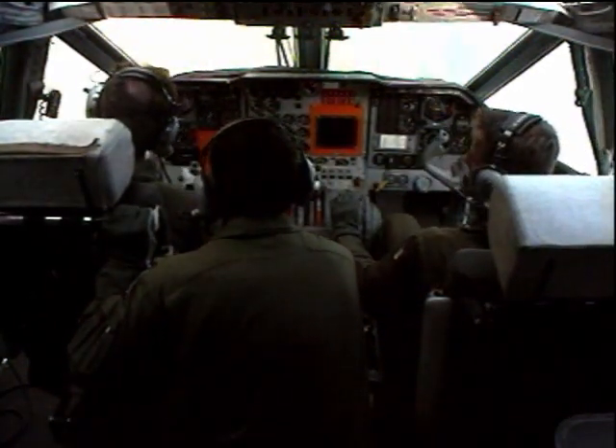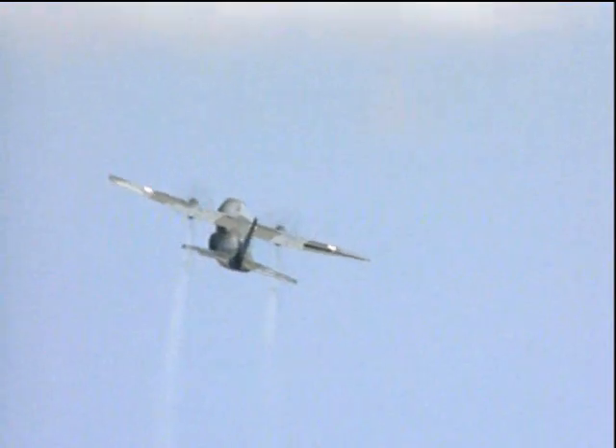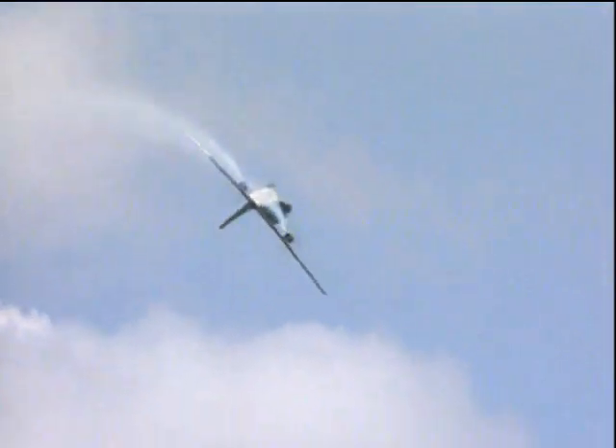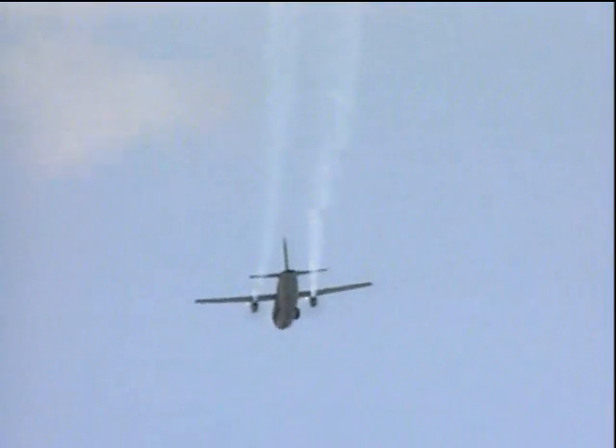We are not typical of the operational flight with the cargo aircraft, but at the Italian flight test center we tried this maneuver. There is no problem. This is our typical display.